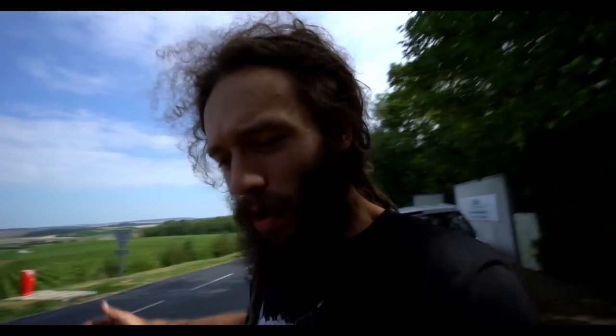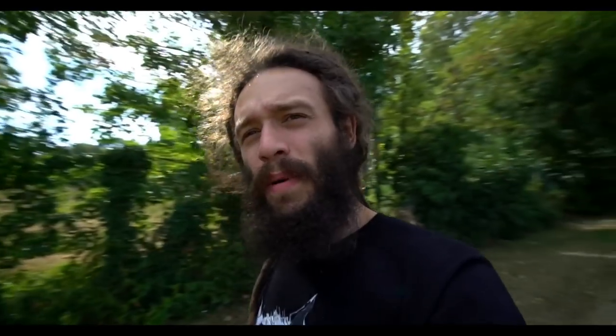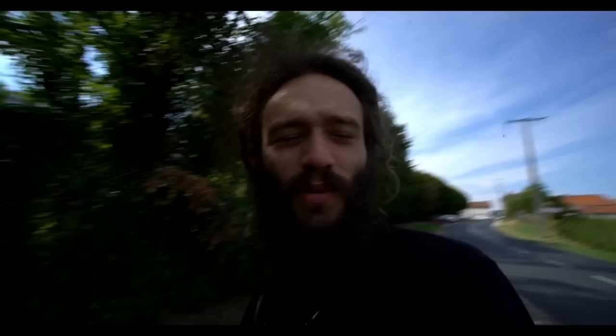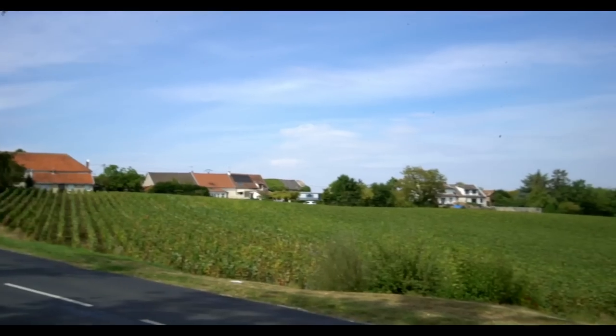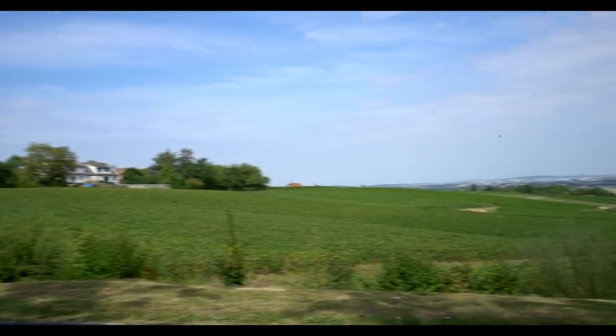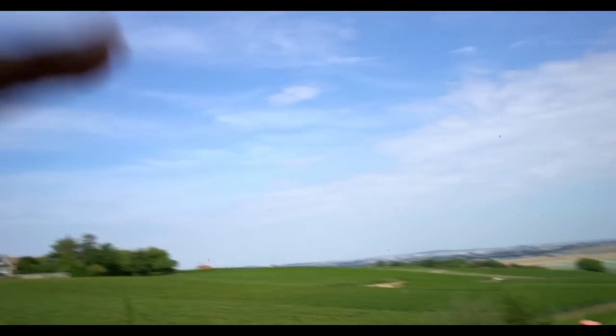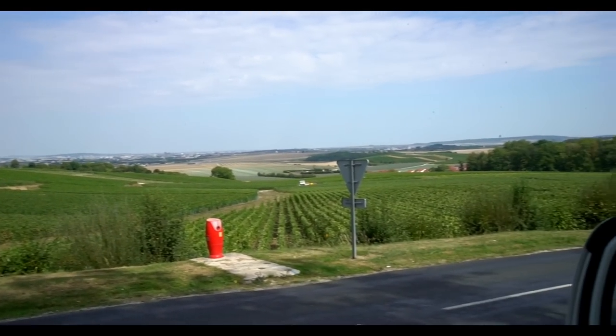Welcome back to the channel and welcome back to the France road trip. We're currently in the Champagne area of France where they make champagne and all that sort of nice bubbly stuff. But all of this here is just grapes - massive vineyards. We actually drove past the bigger ones back there but we didn't have the camera out. Look at this, it's insane.